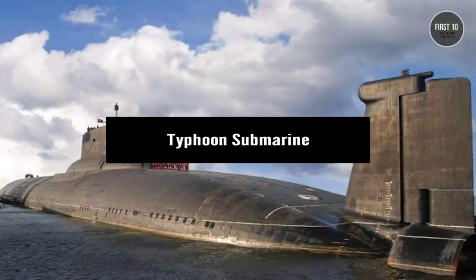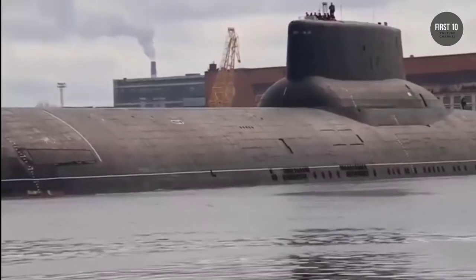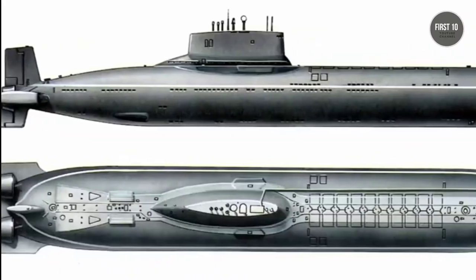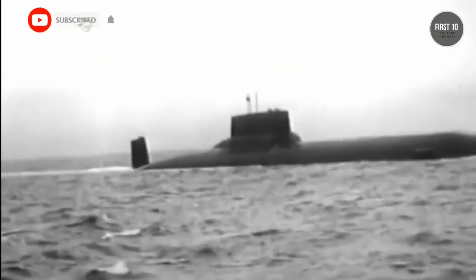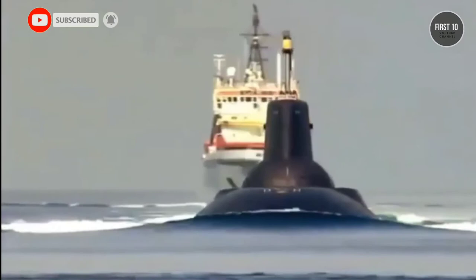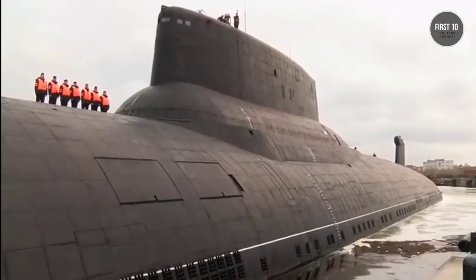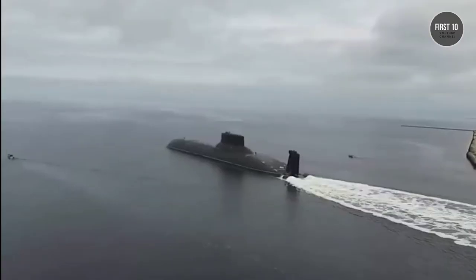Typhoon Submarine. The Typhoon-class subs are the largest military submarines ever built, clocking in at a staggering 515 feet long. For a vehicle of its size, the Typhoon was remarkably stealthy, thanks to a five-layer hull of sound-dampening plates. Due to its large size, it allowed luxuries that a submariner could only dream of.